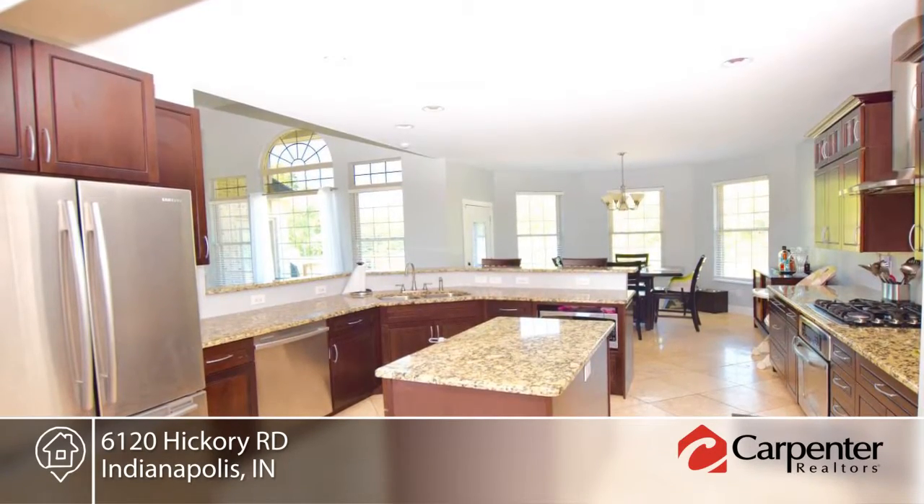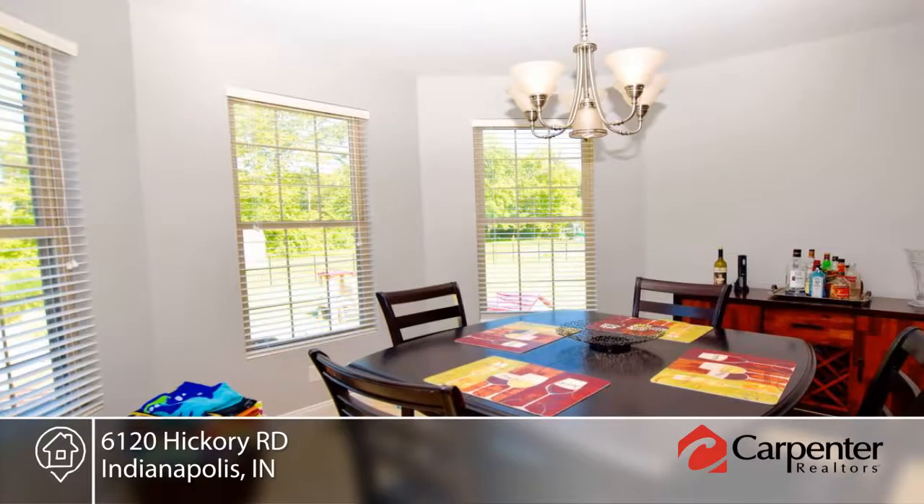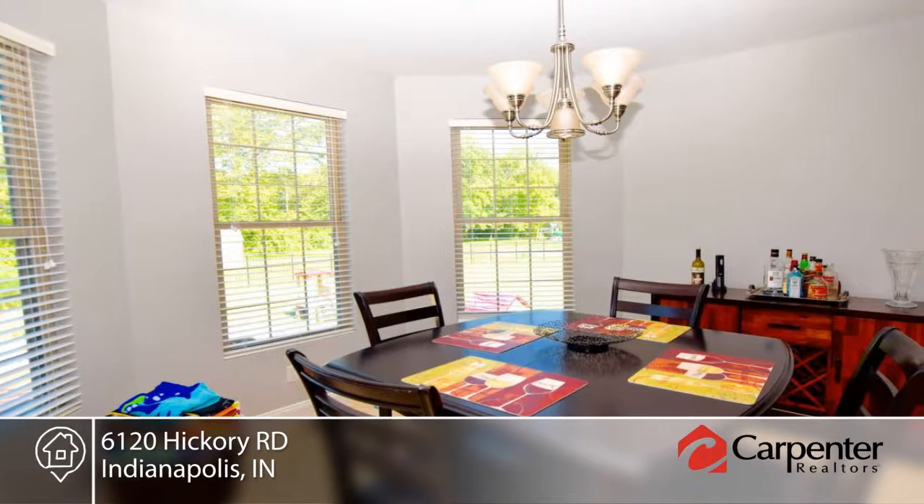The great room with fireplace and built-ins opens to the kitchen with granite, travertine, stainless steel appliances, breakfast bar, and center island.